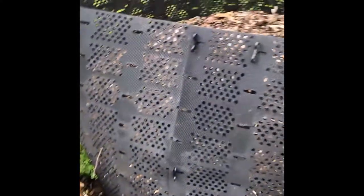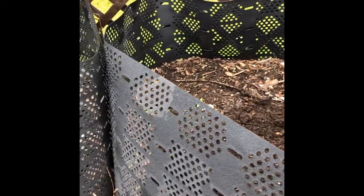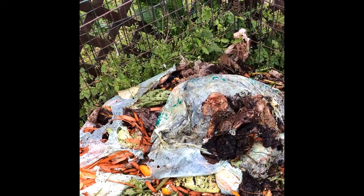We're using a geo bin over here. These are two geo bins that we had from last summer through the winter. They've been out here and we'll eventually sift through this material and get it out into the gardens and flower beds.